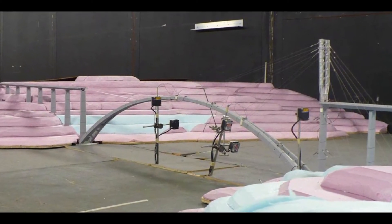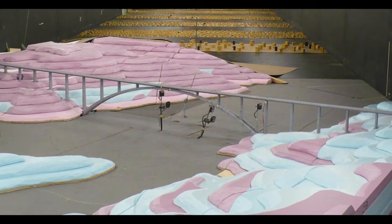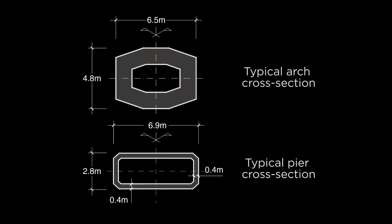Engineers put models of the bridge through wind tunnel tests to determine the aero-elastic behavior of the bridge elements. They found that trimming the corners of a typical rectangular section would reduce drag on the bridge elements.